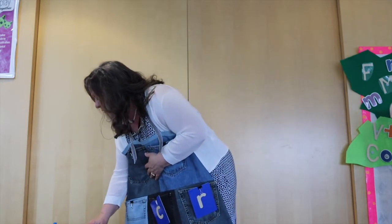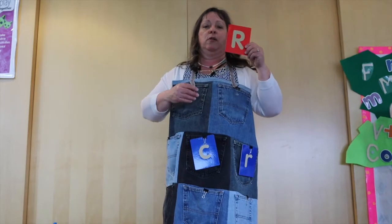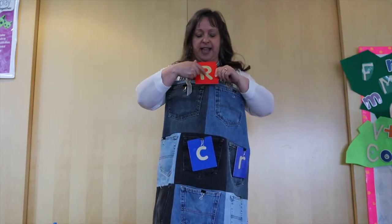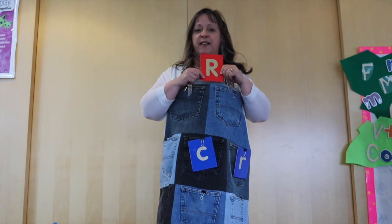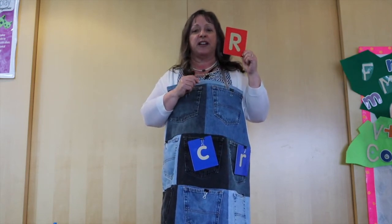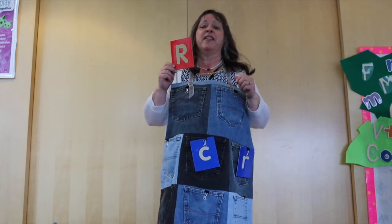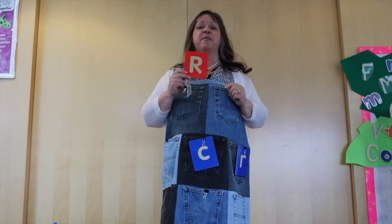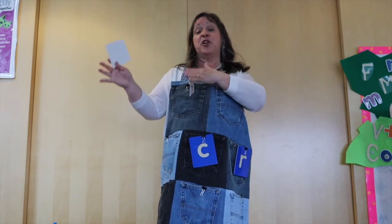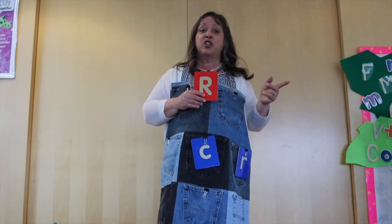Now we'll look for another letter. Do you know the letter? That's right — R! A pirate's favorite letter. Can you find baby R? Is baby R up, down, or in the middle? In the middle. Is it to your left, or your right, or in the middle? It's to the left.